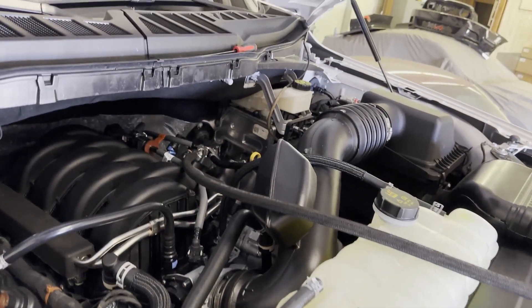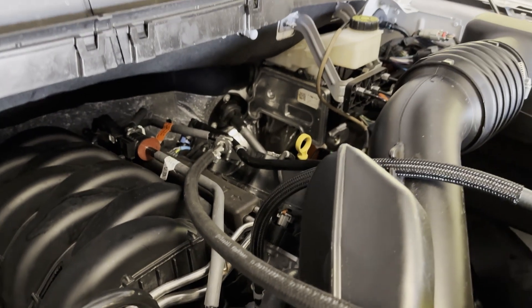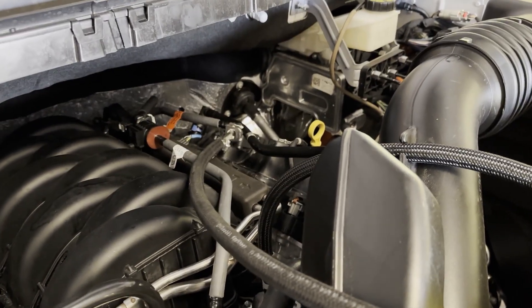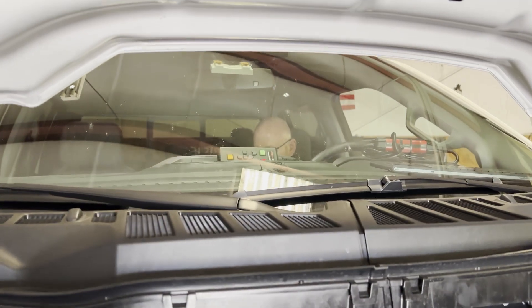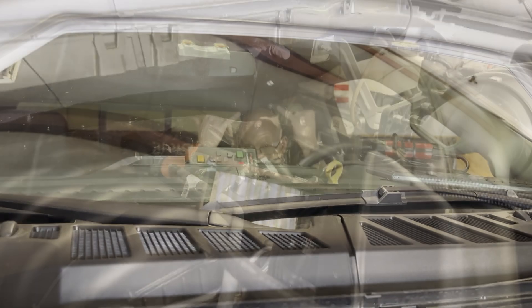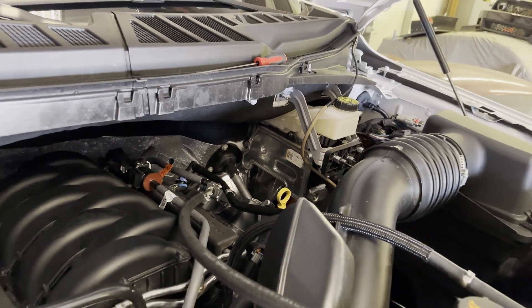Alright. So now that we've wrapped up 87, we're going to go ahead and pump out the remainder. I've got about an eighth of a tank or so still left in there, so we're going to get rid of that. Justin's in there working with IDS getting the fuel pump turned on so we're going to pump that out. Josh has the hose over here. We'll get this pumped out, throw some 93 in there, and then get started on 93.